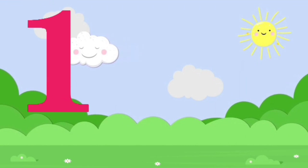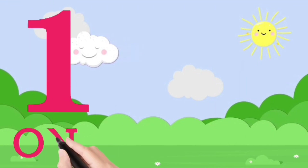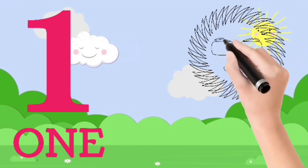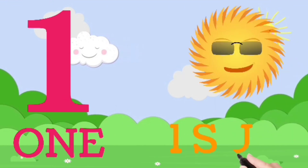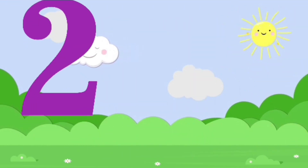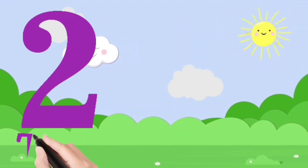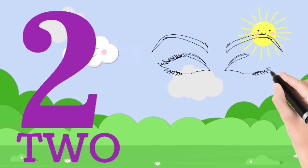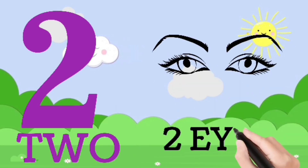One. O, N, E — one. One sun. Two. T, W, O — two. Two eyes.